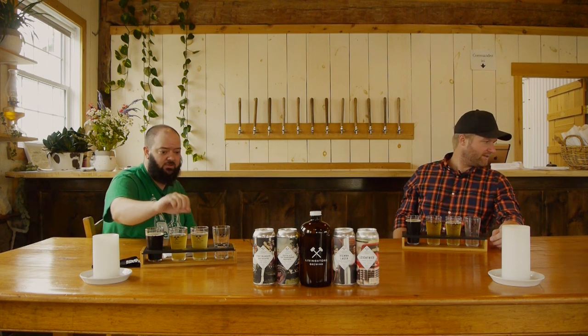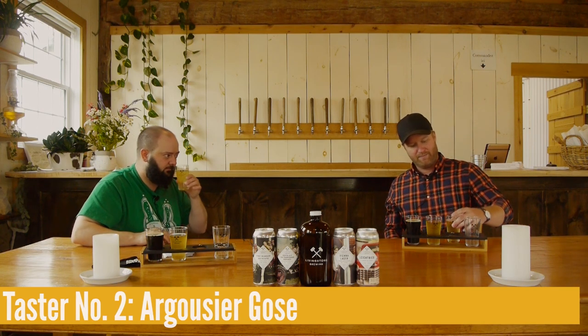Beer number two is our Argosier Gose — a sour German beer with salt and sea buckthorn. The sea buckthorn comes from a local farm called Jean-Jardin Amboisier. Using only Quebec ingredients doesn't limit you — there's a whole world of ingredients to work with — but for tropical fruit flavors you are limited. Sea buckthorn has a really passion fruit, also herb-like flavor. It's the only fruit I found in Quebec that gives a tropical fruit flavor, so I'm a big fan of sea buckthorn.